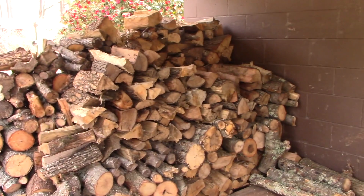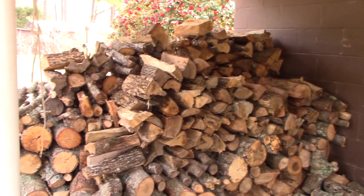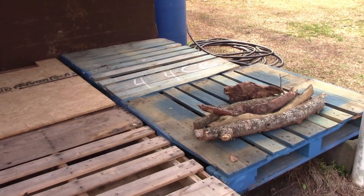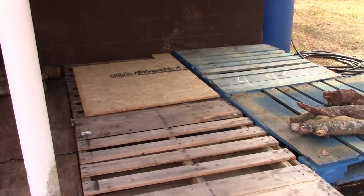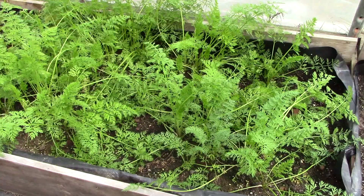We stacked the firewood that Steffi and Justin gave us. That second row there mostly came from them, and a little bit up on top of the other. The two pallets they gave us, we got them put down here — the blue ones. So we've got a nice place now to stack firewood again. These four right here Larry's going to cut because they're too long, but it's a lot better than it was a couple weeks ago.